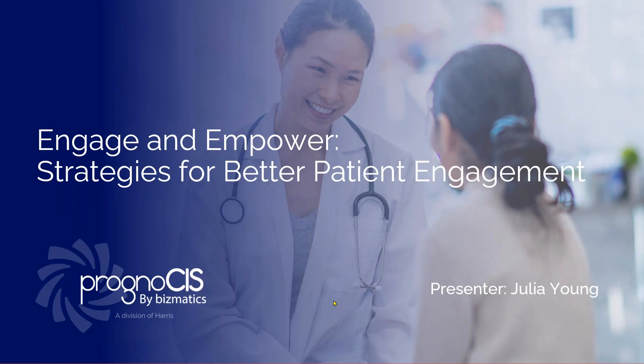Good morning and good afternoon to some of you. We are so thrilled to have the next webinar for you today. The webinar is on Engage and Empower: Strategies for Better Patient Engagement. We can't wait to show you all the tools and solutions that we have for you today, and we hope to see amazing results together. My name is Diyar Anjan. I am the senior marketing manager at Bismatics, and I am excited to be your host for today's session.